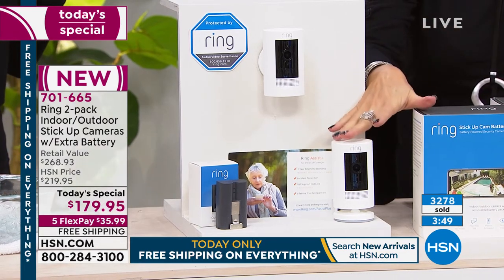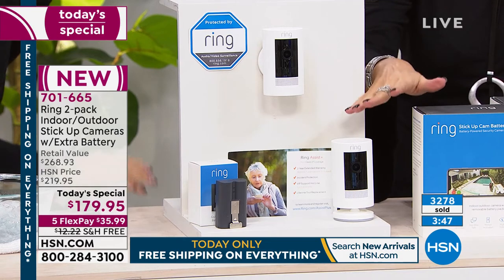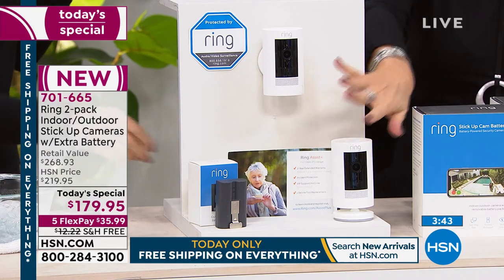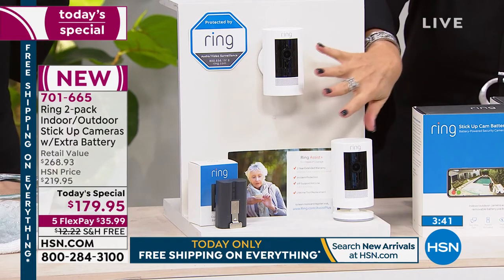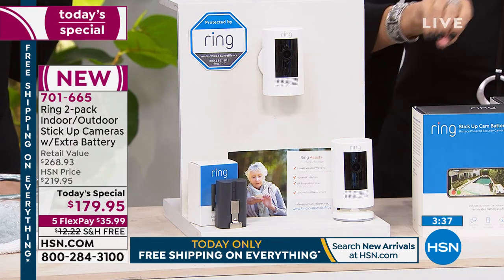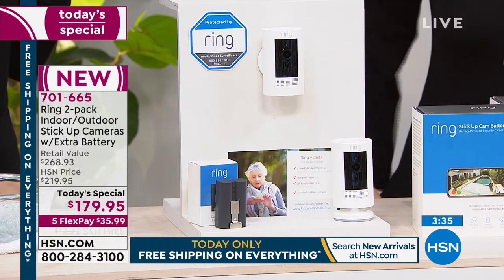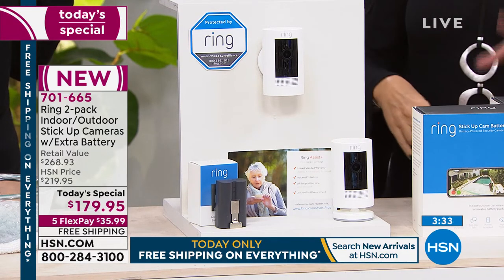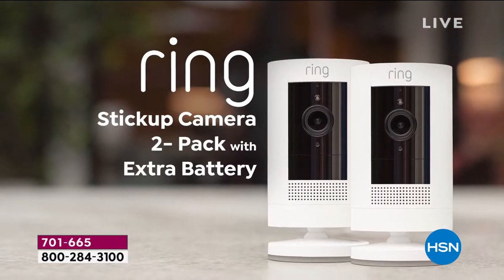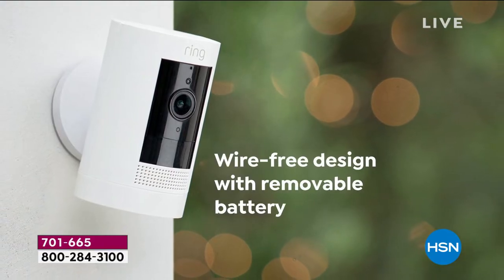The best value anywhere in the country is only here, only today: both brand new indoor-outdoor stick-up cameras, your extra battery, and your Ring Assist included. Best value absolutely anywhere.